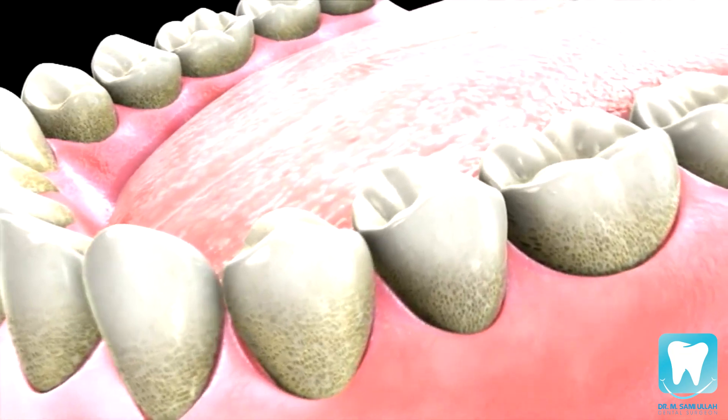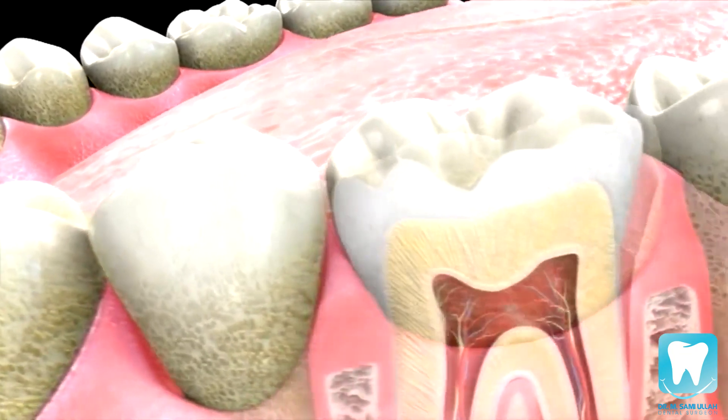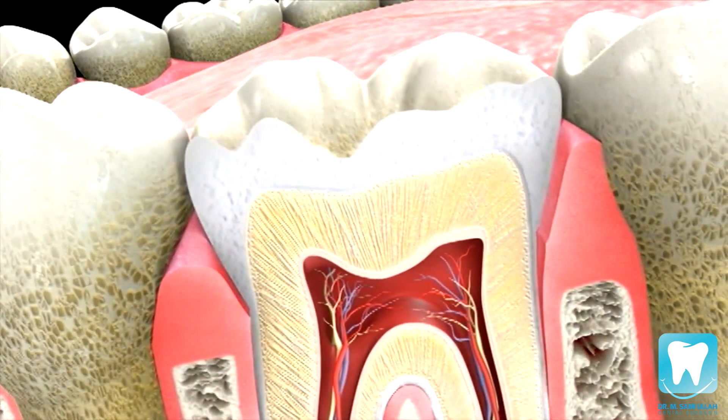Once the acid succeeds in eroding the enamel, your tooth is exposed, leaving just the softer dentin layer, which will ultimately cause the formation of a cavity. At this point, the decay process rapidly speeds up and spreads deeper into the tooth.